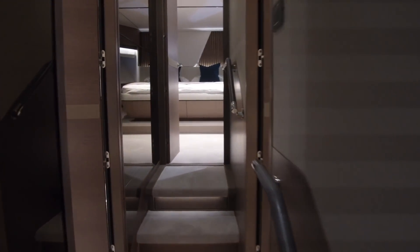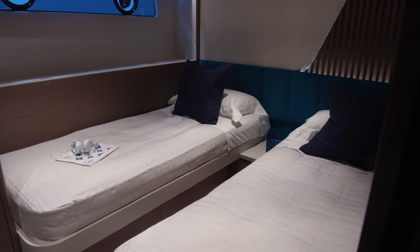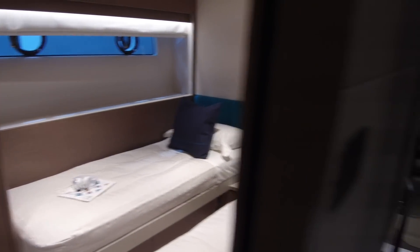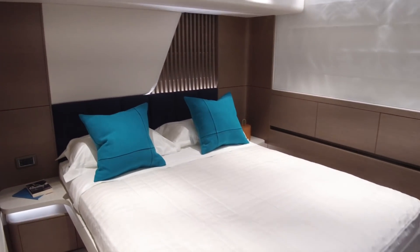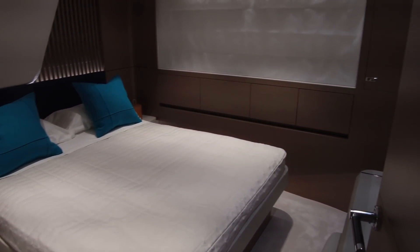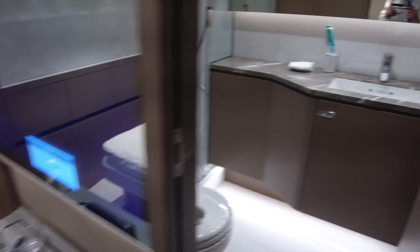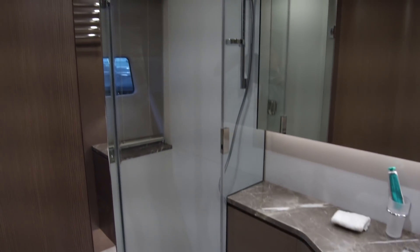Moving forward in the yacht, there's a corridor leading up to the bow. On the starboard side there's a very good-sized twin with beds that can slide together. And on the port side, a double, again with its own big window and its own ensuite bathroom with a nice big shower compartment.